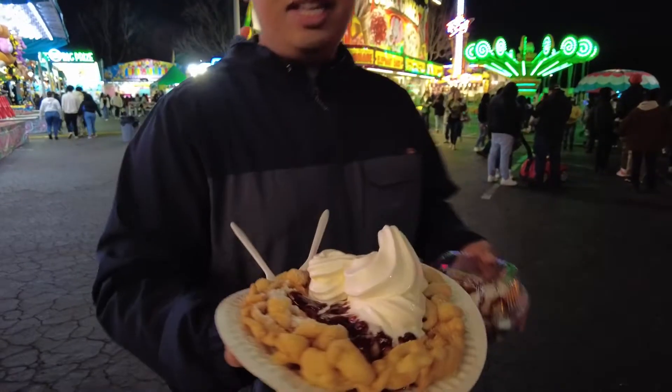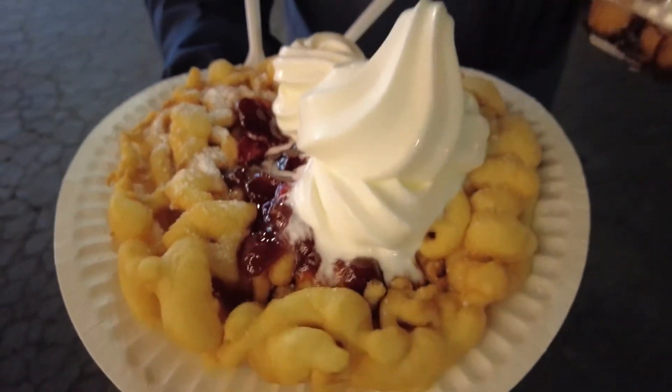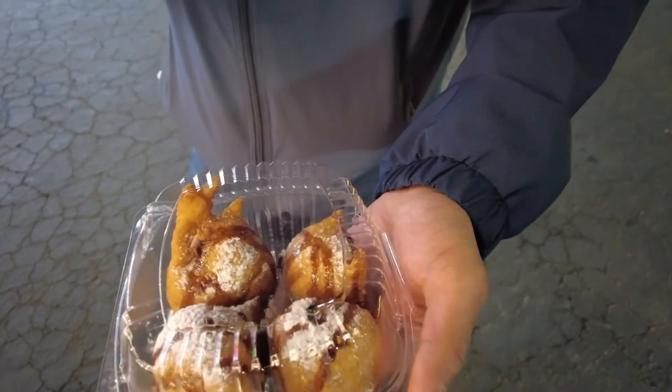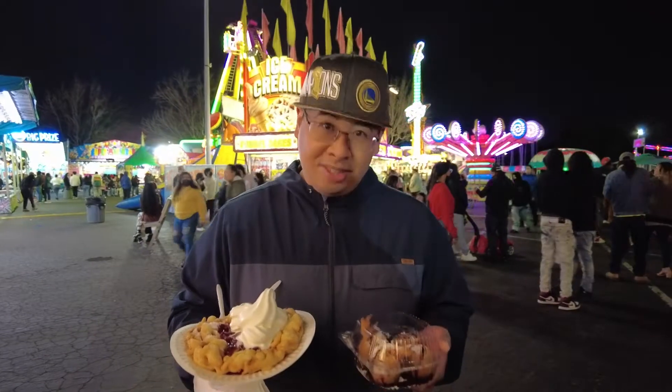As you can see here, we have a strawberry funnel cake with vanilla soft serve ice cream. And also, we tried the fried Oreos — deep fried Oreos. So we're very excited to try this. Come join us and watch us eat funnel cake and fried Oreos.